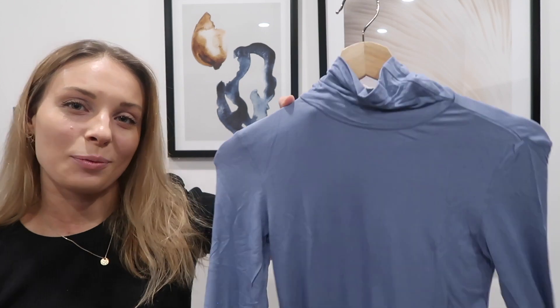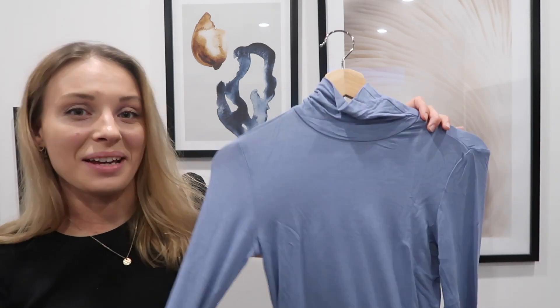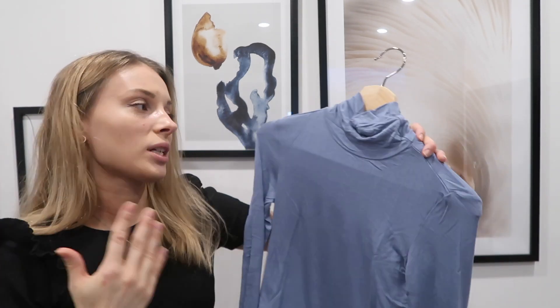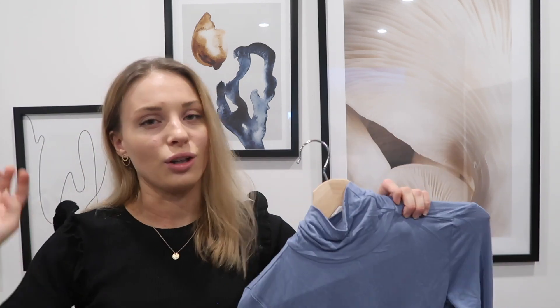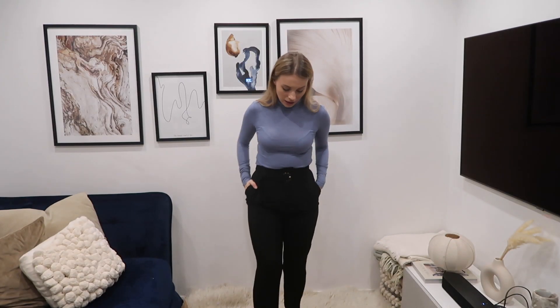Next up we have a basic long-sleeve turtleneck in a cool icy light blue color, made in 96% viscose and 4% elastane — really soft, stretchy, and a great basic. You could style it with a blazer or use it as a layering piece under a thick sheepskin-look jumper for skiing. Here it is on — I can't fault it at all. It's a tight fit, really comfortable, and works perfectly as a smart office look with heels.